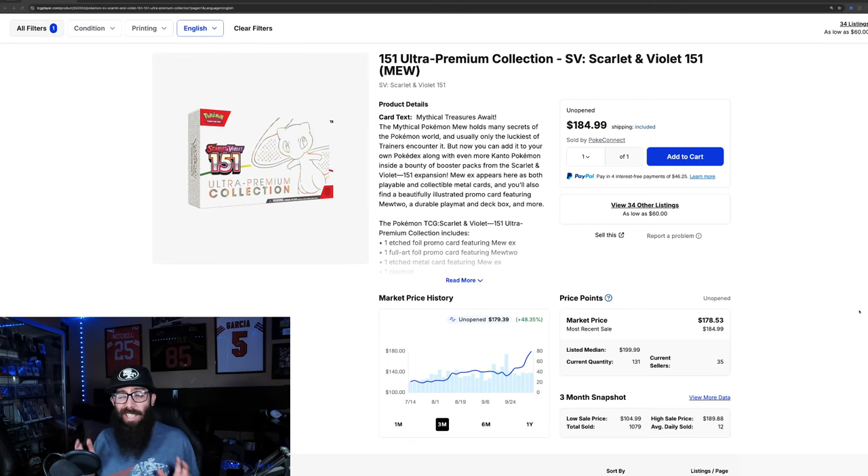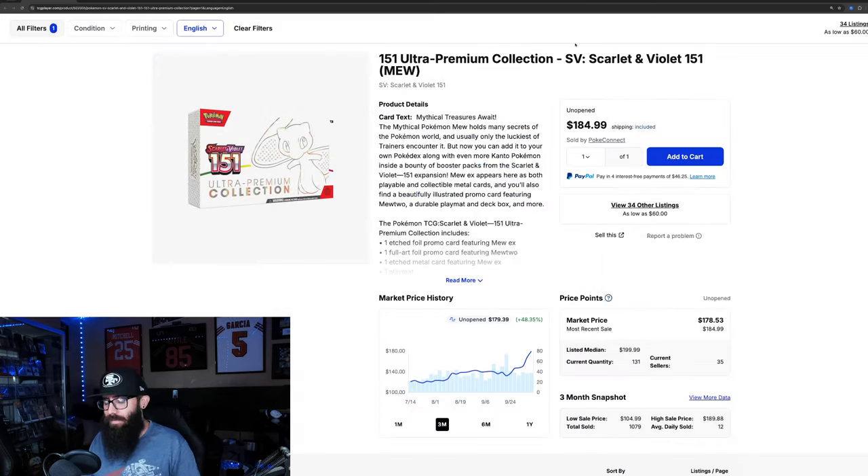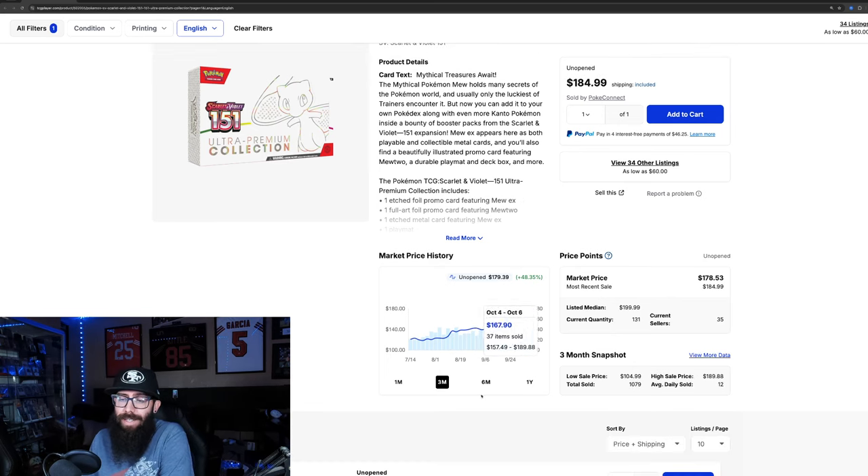Today we're taking a look at some sealed product that's taking off right now. What caught my eye to start this video is the 151 UPCs. I noticed they were kind of starting to take off a little bit. They were in like the 140 range for a long time, now they're up into like 180, which is kind of wild. These were available all day long for like 80 bucks at Costco and tons of other places, but look at these last solds — 185, then we're in the 170s, back up to 188, 170s, 180s. The UPC is just taking off.